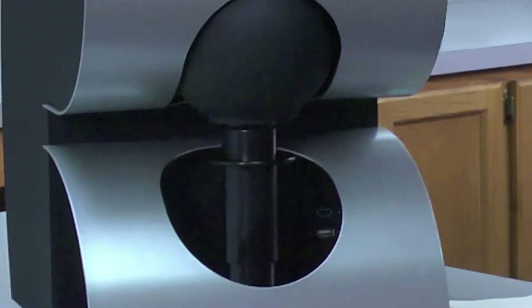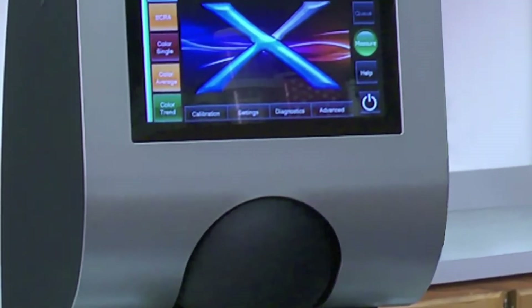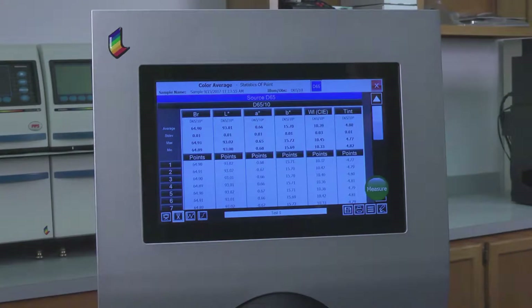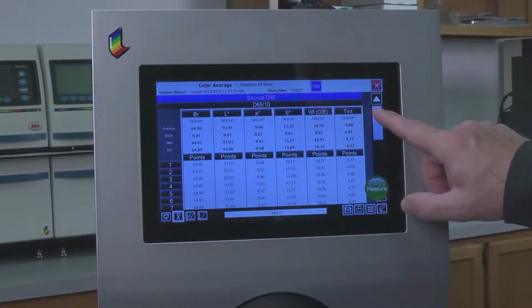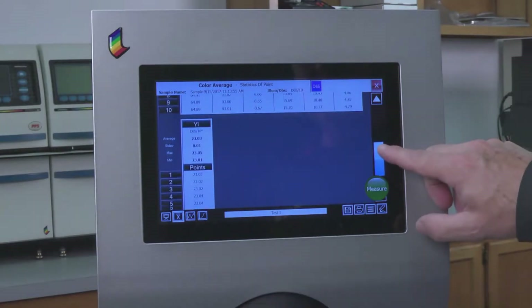That's why you can only count on technology brought to you by Technodyne to lead the industry into the future with Color Touch X. Only Color Touch X brings together a powerful set of tools to meet the demands of the brightness, color, fluorescence, and Eric 950 markets.